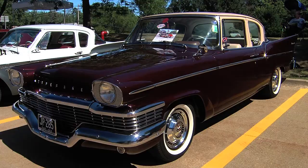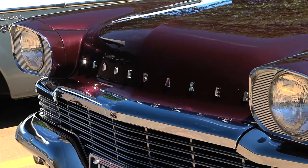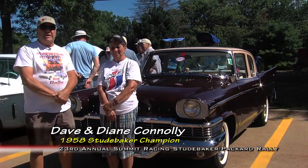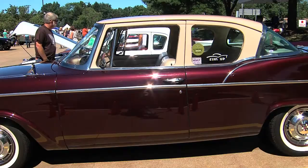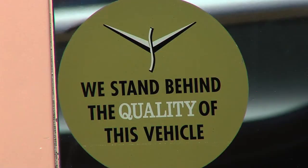Alright Dave and Diane, what do you got behind you? This is a nice ride. Well, this is my 1958 Studebaker Champion. It's a two-door, which makes it a little rarer than most. Most of them were four-doors or station wagons, and this being the two-door makes it just a tad bit rarer. How'd you come across it? We went — I went to a guy's house with a friend, and in the basement garage this car was sitting there.